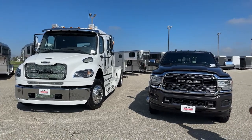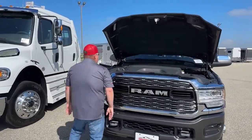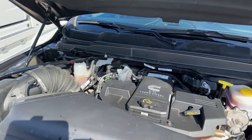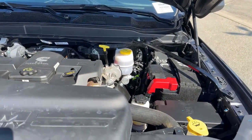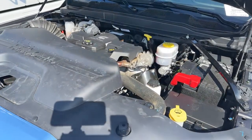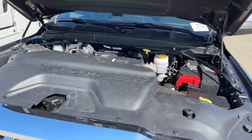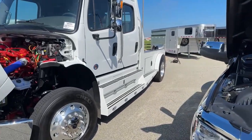Now let's take a look under the hoods. The pickup has the Cummins 6.7-liter engine, which offers 400 horsepower and roughly 900 foot-pounds of torque — so this truck is able to pull a whole lot, there's no doubt about that. That's one thing the pickup is able to do.